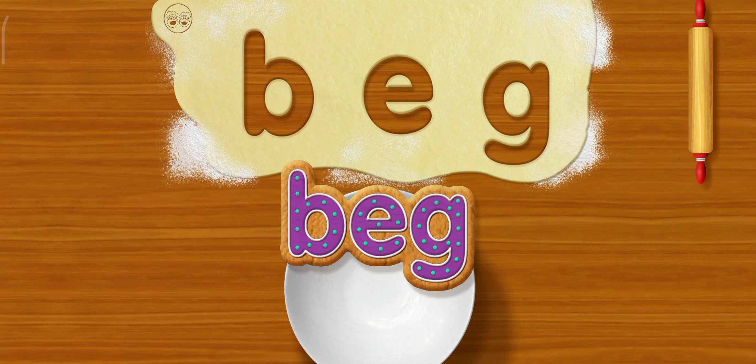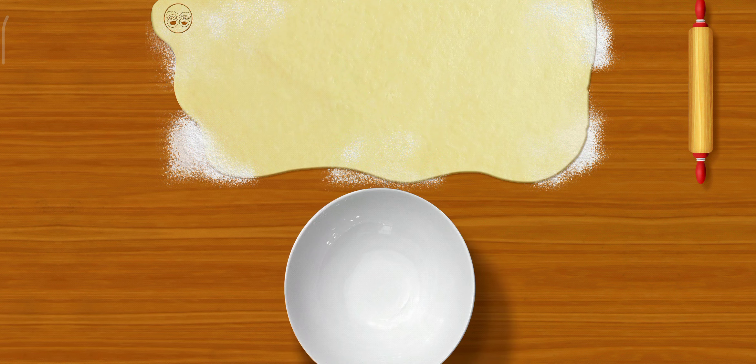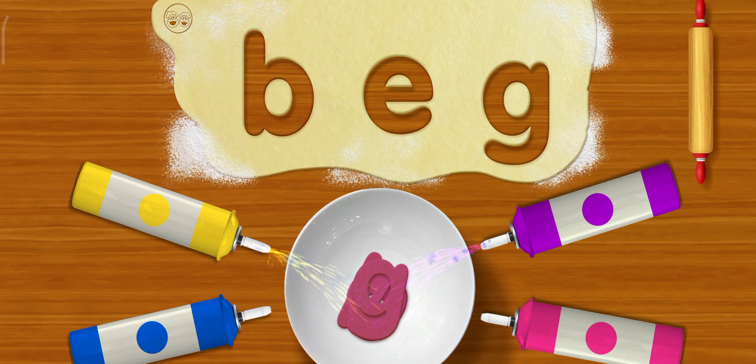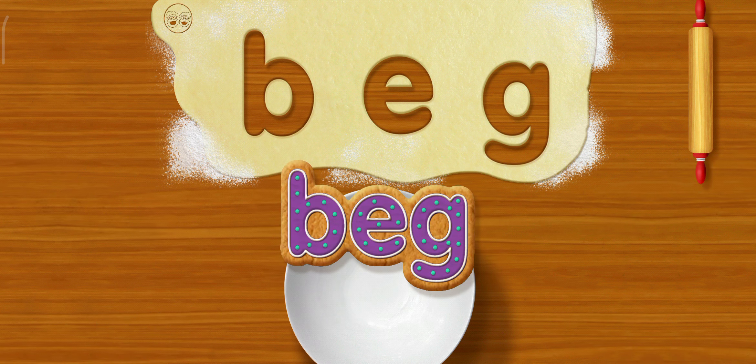Pretty, pretty please. Me bag. Me want more cookies. Okay, watch this. B. G. Go for it. Bag. To mix, move your finger in circles. That's... it cookie miracle! It bag. Pretty, pretty please. Me beg. Me want more cookies.